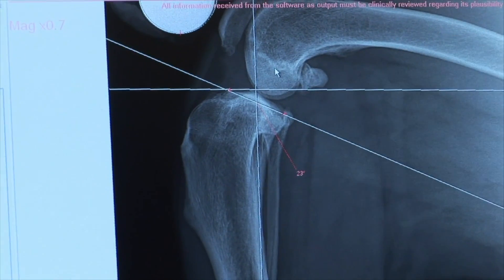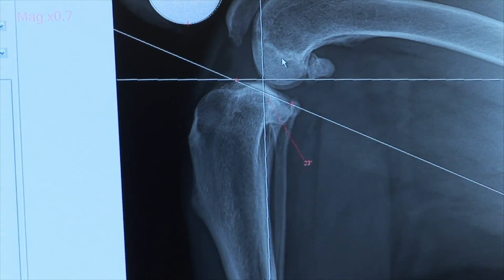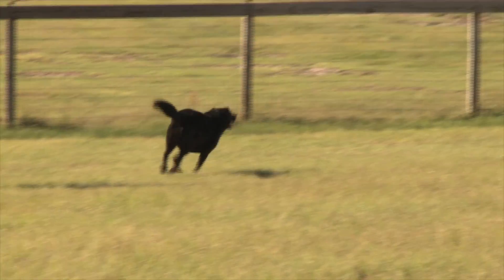Three years ago while herding the horses, Bucca injured her right rear knee. She completely tore her cranial cruciate ligament, which is equivalent to our anterior cruciate ligament or ACL. It's a very common sports injury in dogs just like us, but with dogs, due to the slope of their knee joint, this can be a challenging repair, especially for large active dogs like Bucca.